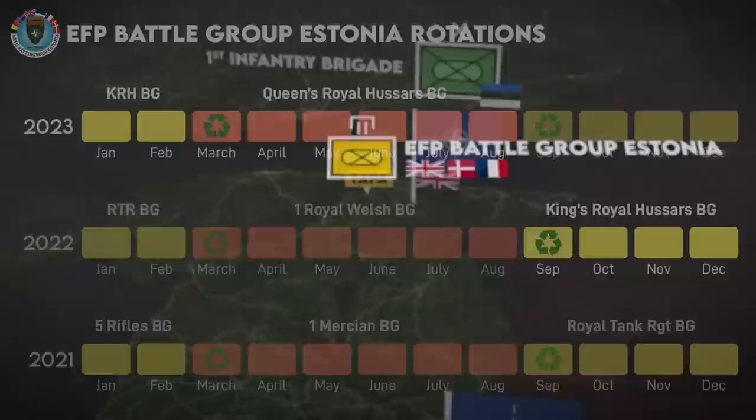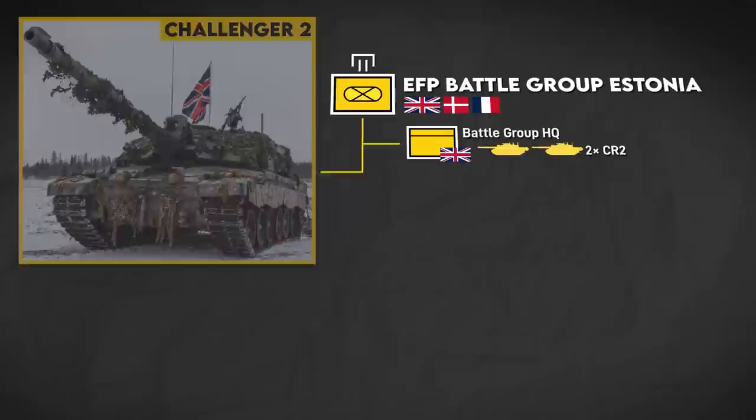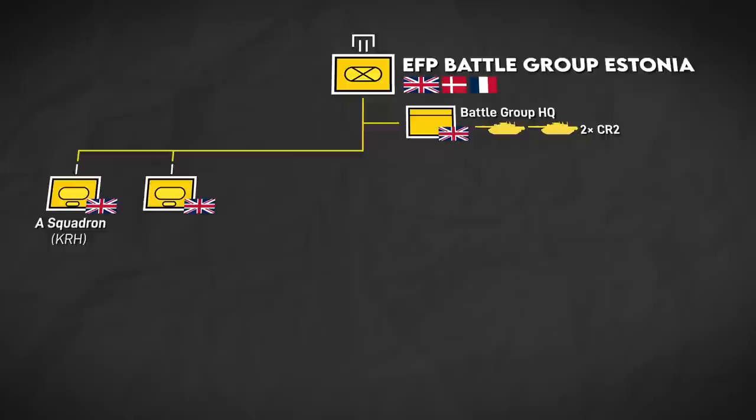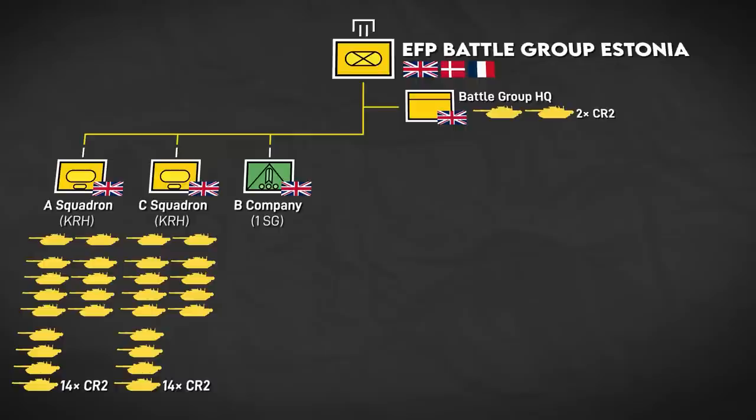The outgoing group included a battlegroup HQ from the King's Royal Hussars with, among other things, two Challenger 2 main battle tanks. The core of the force was two KRH tank squadrons — A and C Squadron — each with 14 Challengers, for a total of 30 Challengers in the battlegroup. They were reinforced by B Company, 1st Battalion Scots Guards, which is that battalion's fire support company.